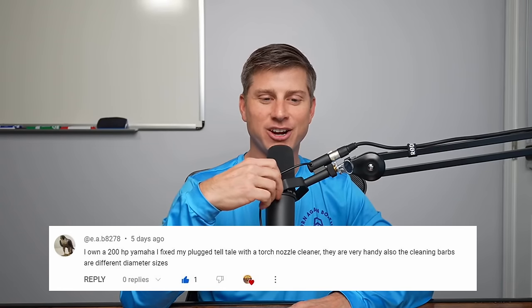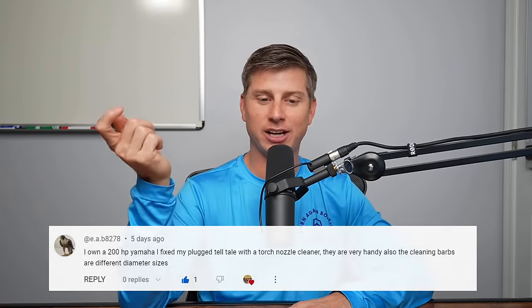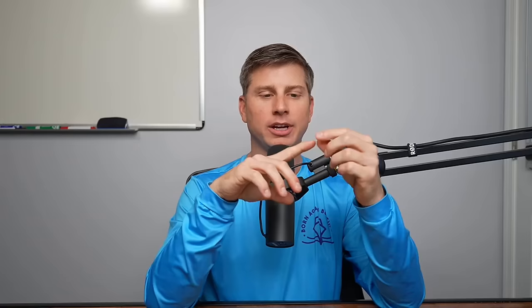EAB mentions fixing a plugged telltale with a torch nozzle cleaner — they're very handy with different diameter cleaning barbs. That's a lot of the case too where you've got either a mud dauber or you pick up a piece of sand, salt, coral, or dirt, and it gets in there right at the end of the telltale. There's a little barb where the water comes out, and that lip will catch stuff. Keeping something like a torch cleaner, you can stick it in there, dislodge whatever's there, and push it over the barb of your telltale output to get rid of the blockage so it starts peeing again.